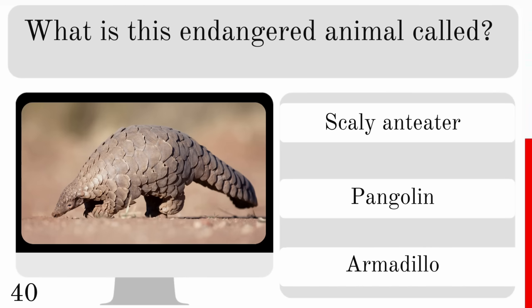What does a camel store in its hump? Water, body fat or blood? And it stores body fat.